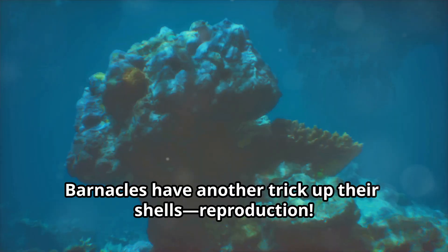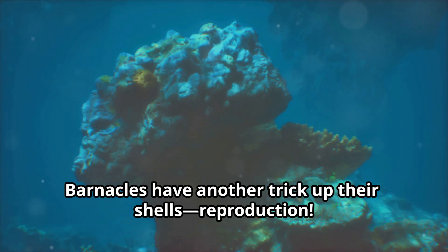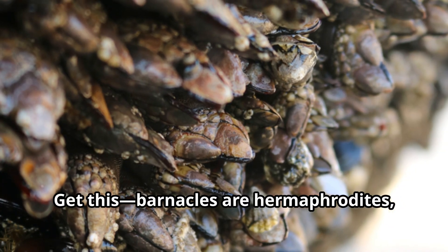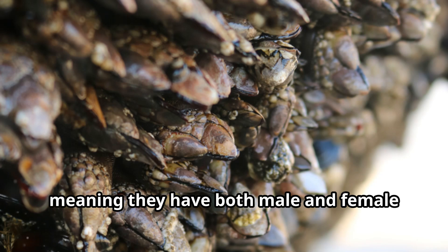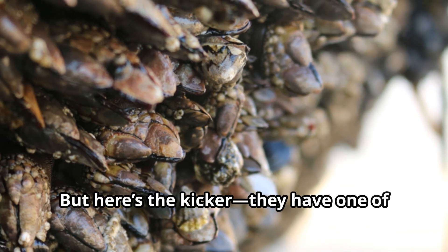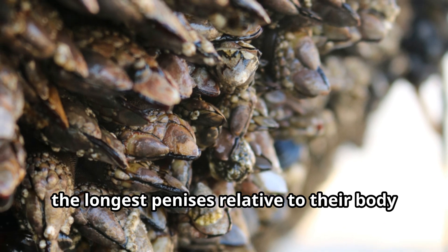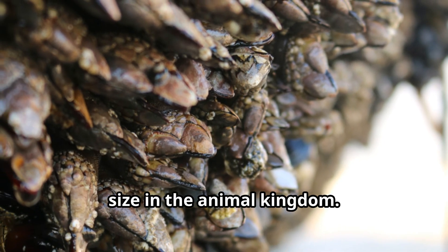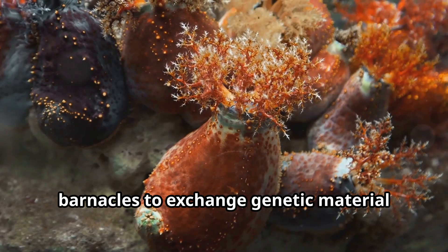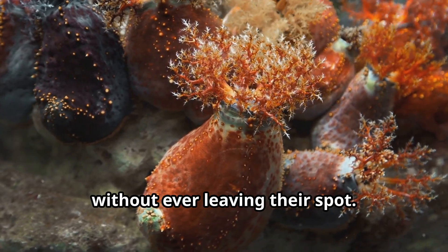But it doesn't stop there. Barnacles have another trick up their shells: reproduction. And it's wild. Barnacles are hermaphrodites, meaning they have both male and female reproductive organs. But here's the kicker — they have one of the longest penises relative to their body size in the animal kingdom. This helps them reach out to nearby barnacles to exchange genetic material without ever leaving their spot.